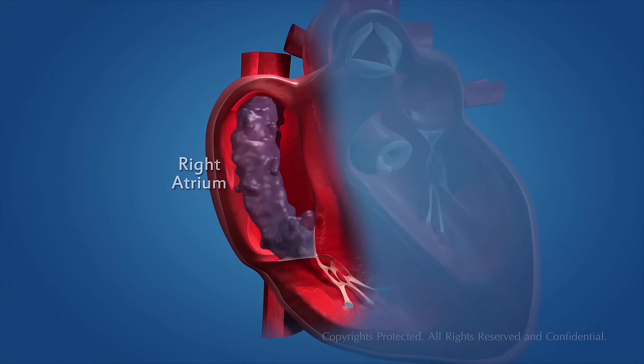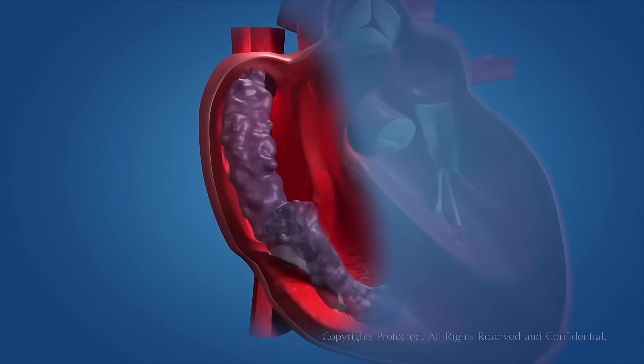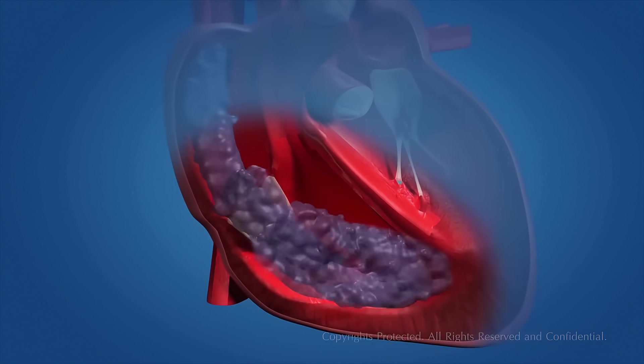The right atrium contracts, allowing the blood to flow into the right ventricle, which contracts with the expansion of the right atrium, through the one-way valve.